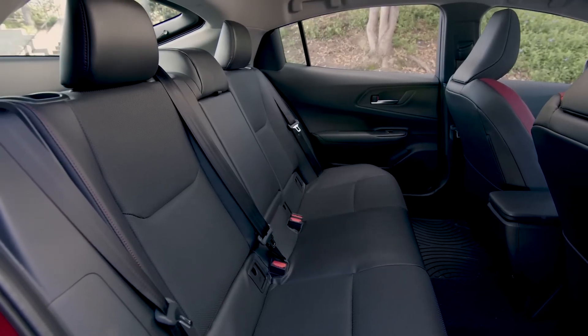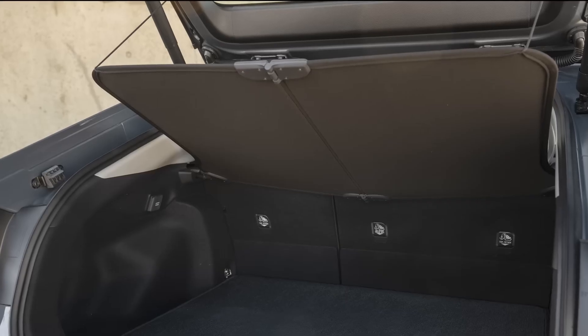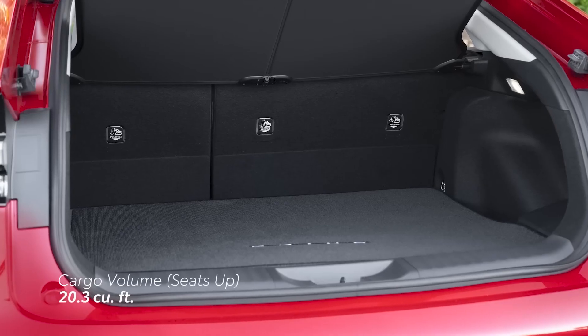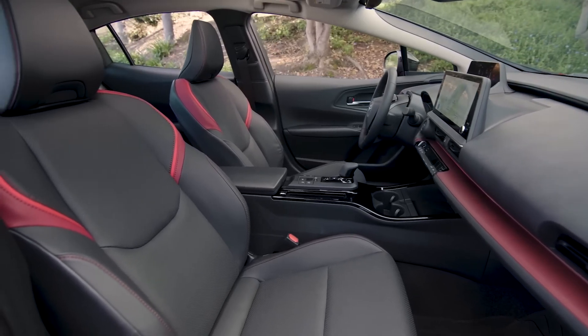To complement its creature comforts, Prius Prime comes standard with practical touches like 60-40 split fold-down rear seats and a lightweight tonneau cover that's easily stowed when not in use. Additionally, there's 20.3 cubic feet of cargo volume behind the rear seats, meaning Prius Prime is as practical as it is stylish.